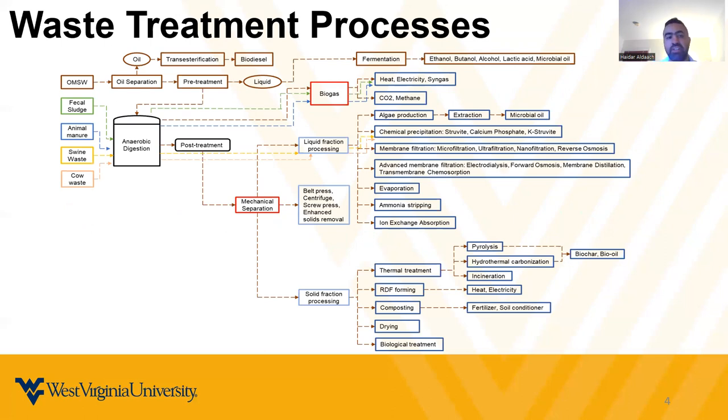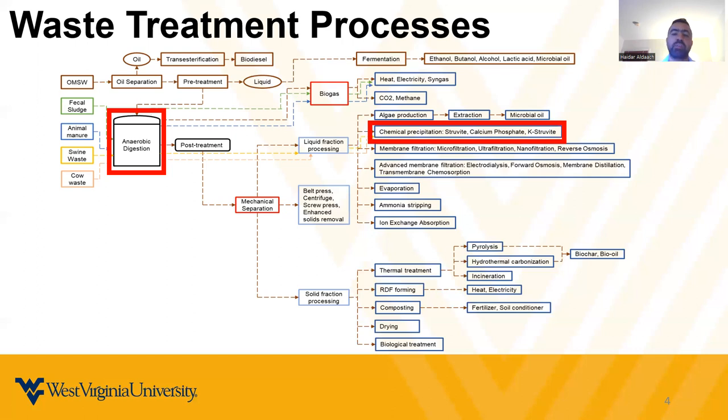This slide shows the waste treatment process using different organic waste treatment technologies. On the left side, you can see different waste like agricultural or organic waste processed through the anaerobic digester with the absence of oxygen. The output is three parts: biogas, and the other parts go through mechanical separation into liquid fraction and solid fraction. In our research, we're going to focus on an anaerobic digester integrated with chemical precipitation, which is struvite precipitation reactor.